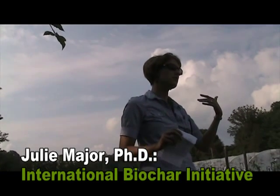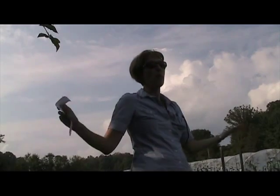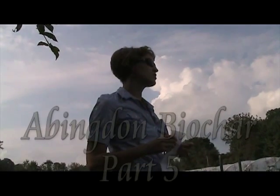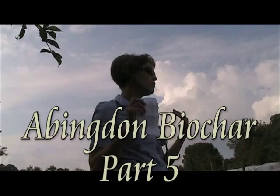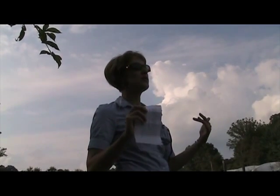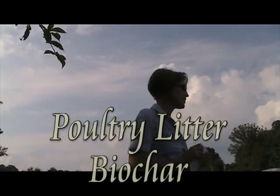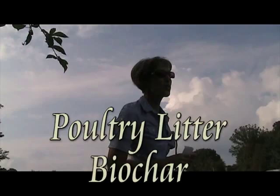That's really what the IBI, the International Biochar Initiative, and a large part of the biochar community is promoting — that we really need to think about biochar and develop biochar as a way to manage waste and, this might sound tacky, but turn trash into treasure.